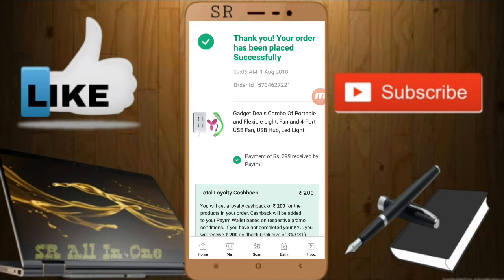A few days ago — 4 to 5 days ago — I uploaded a video about how to buy two products for free on the first time. If you did not watch that video, I'll give the link in the description. Watch it completely and you can understand how to get two products. Now, here in Paytm, I have done that.